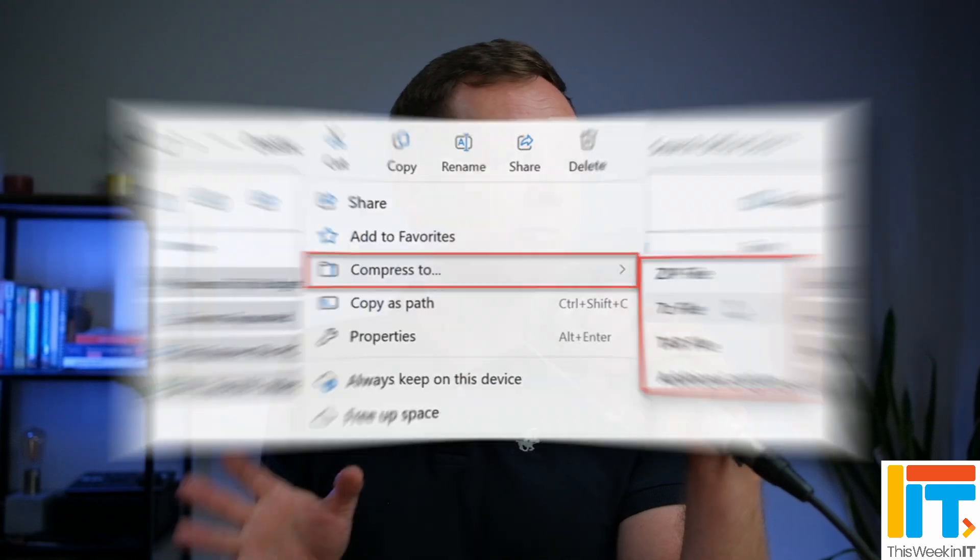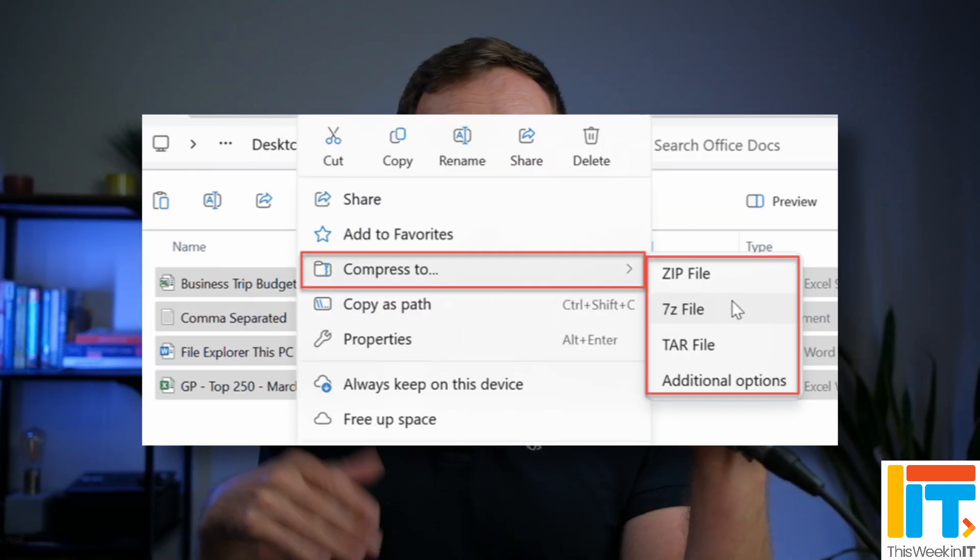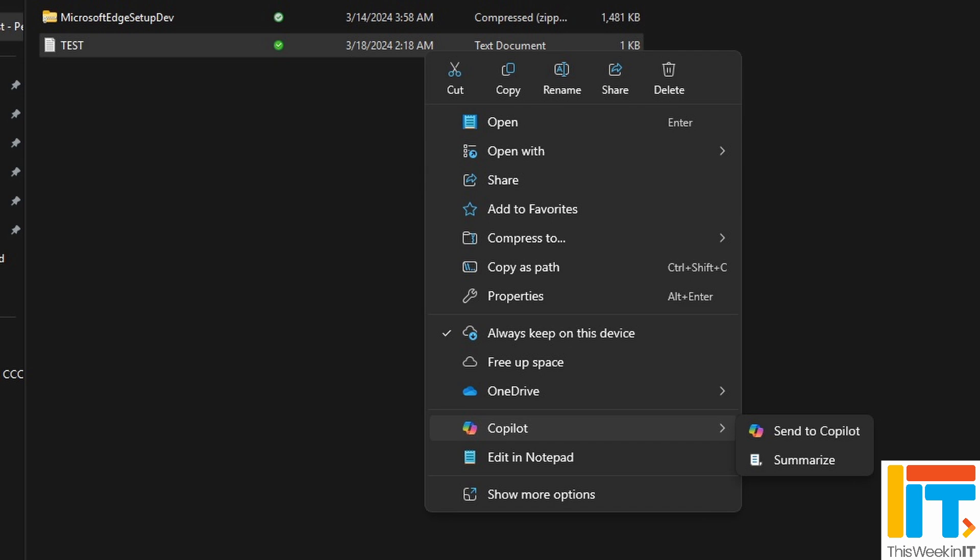Let's start with File Explorer — there are a few changes, all relatively minor. Users will now be able to create 7-zip and tar archives directly from File Explorer. There's an updated context menu across the OS, so common actions like copy, paste, and cut are going to be at the very top with much larger buttons that also include text labels. You'll also be able to drag and drop files using the breadcrumbs at the top of File Explorer, and there's added support for viewing and adding metadata to PNG files.